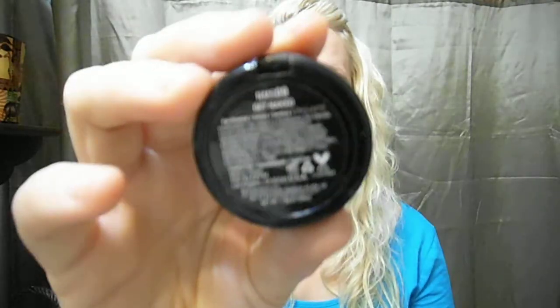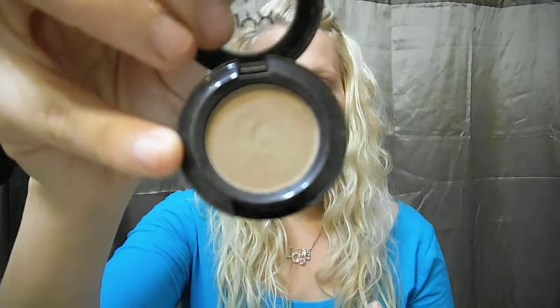Another eyeshadow product I've been reaching for is the NYX Nude Matte Shadow in the color Get Naked. I love this in the crease — it's just a matte brownish color. It's a great transition color or just to define the crease a little bit more for a natural eye, which I've been wearing a lot this month.